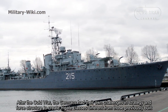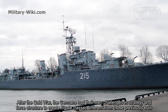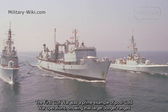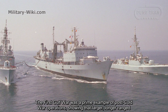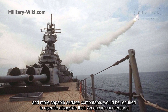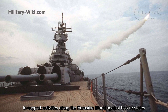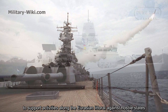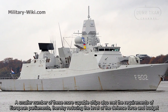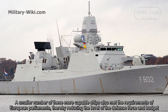After the Cold War, the Germans had their own challenges in strategy and force structure to create frigate classes different from those previously built. The First Gulf War was a prime example of post-Cold War operations, showing that larger, long-range, and more capable surface combatants would be required to operate alongside their American counterparts against hostile states. A small number of these more capable ships also meet the requirements of European parliaments, thereby reducing the level of defense force and pursuit.